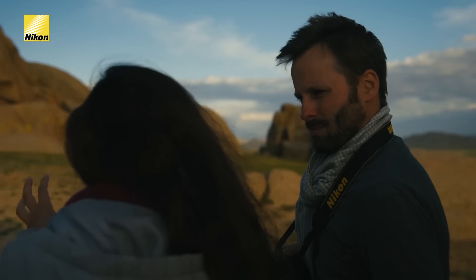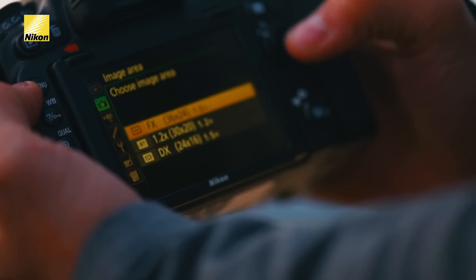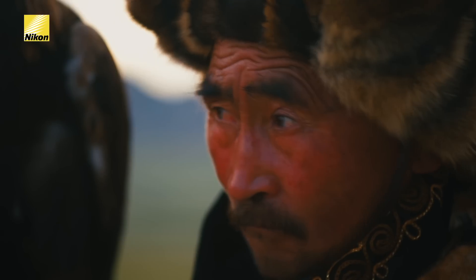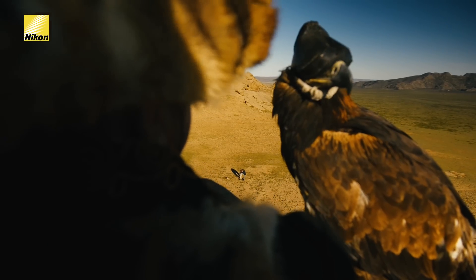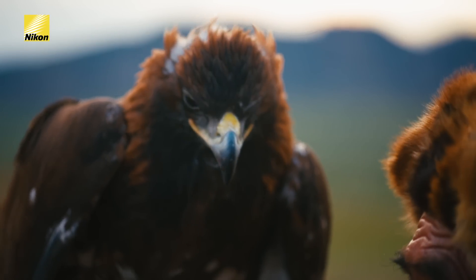I don't feel like I'm close enough — I want to get much closer. We're shooting with an FX body, so what we can do is choose a DX crop, which is a 1.5 times increase on our focal length. That makes our lens approximately 105mm to 300mm, so we can get right up there on the rock and capture him.